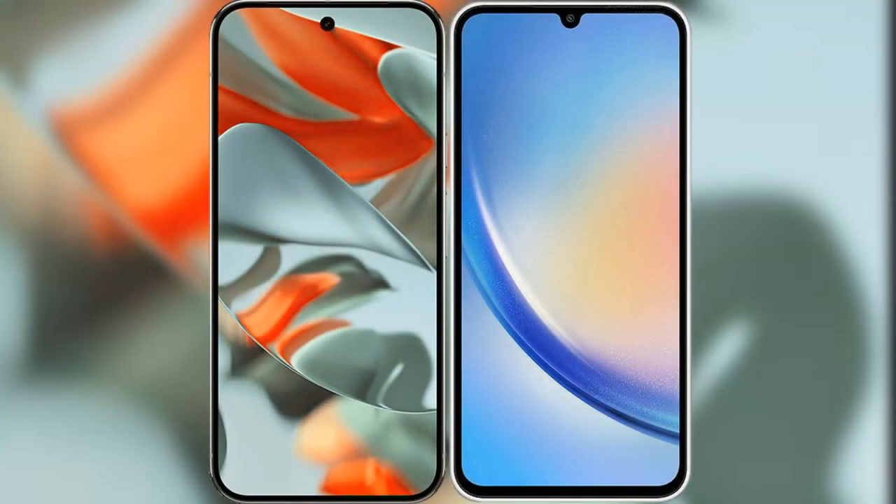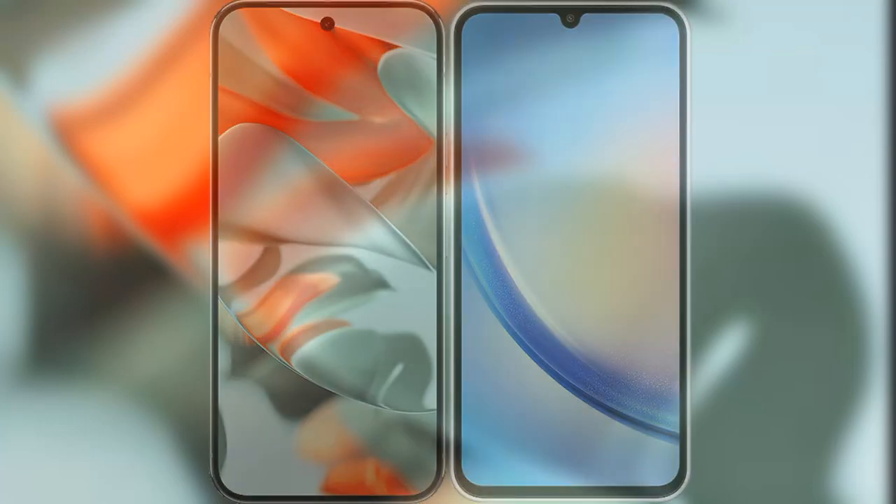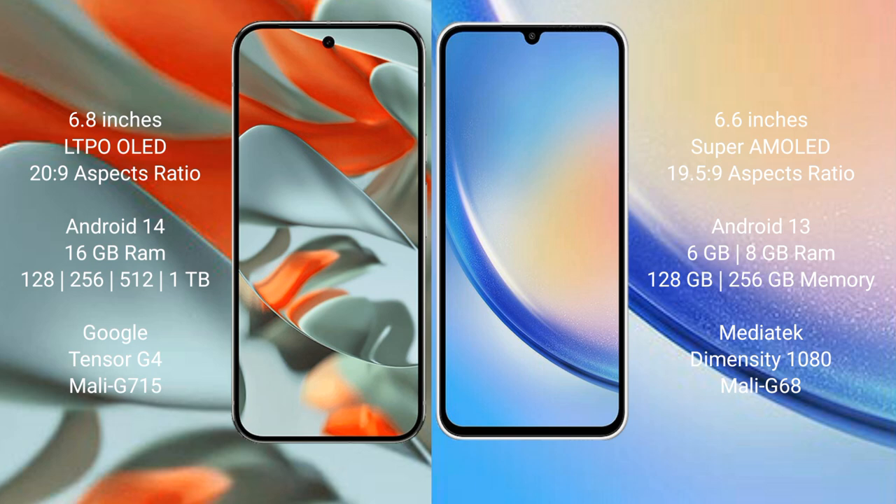I will compare the new Google Pixel 9 Pro XL with the Samsung Galaxy A34. The Google Pixel 9 Pro XL features a 6.8-inch LTPO OLED display, and the Samsung Galaxy A34 comes with a 6.6-inch Super AMOLED display.